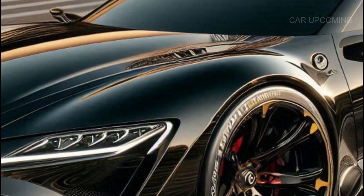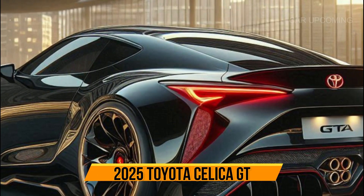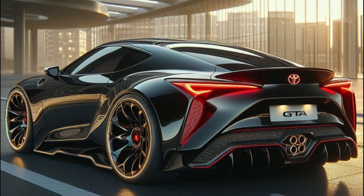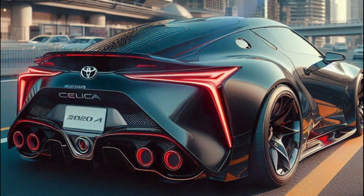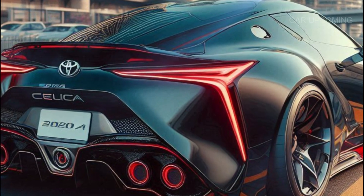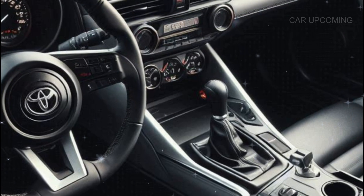You can't ignore the massive rear spoiler — it's here for both performance and style. The 19-inch alloy wheels paired with a lower stance give the Celica GT that race-ready feel. The aerodynamic body kit is not just for show; this beast is built to slice through the air on the track and the highway.